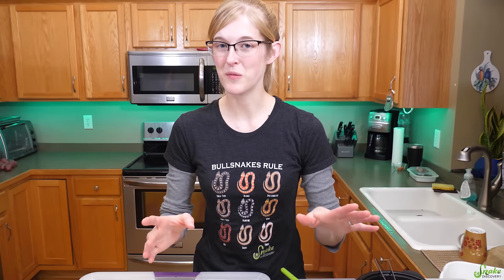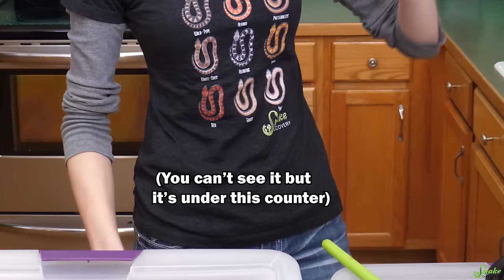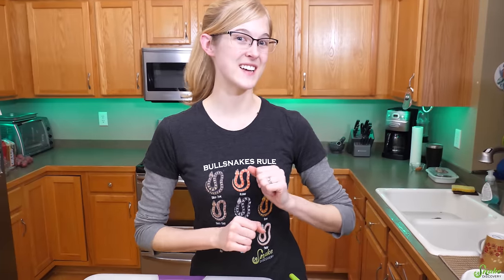Before we start, don't mind the noise in the background — it's our dishwasher. I tried turning it off, but then all the steam fogged up my glasses, so we're just going to leave it running for today. Just as a heads up, the green anaconda's strike is faster than any strike I've ever seen before, so we're going to save him until last.